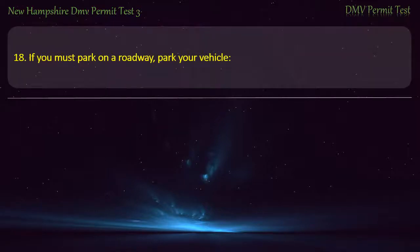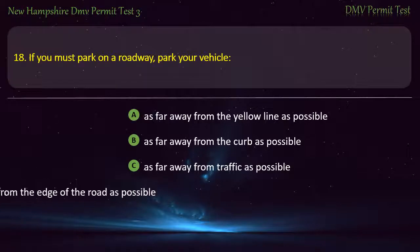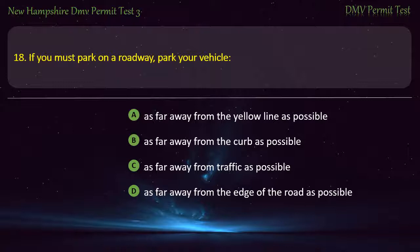Question 18. If you must park on a roadway, park your vehicle: As far away from the yellow line as possible; As far away from the curb as possible; As far away from traffic as possible; As far away from the edge of the road as possible. Answer: As far away from traffic as possible.